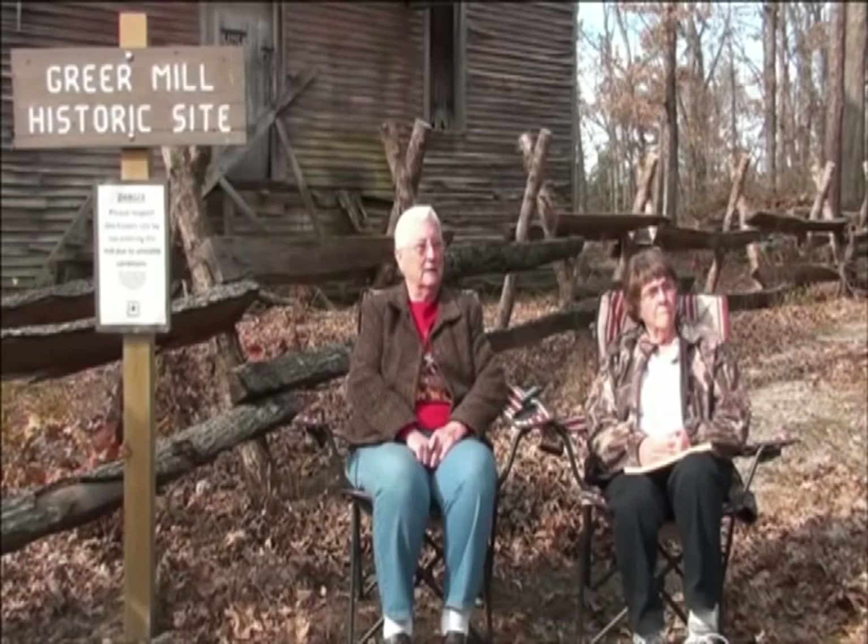What's your first memory of the mill? When I was a little girl — I was here then, it was way before me. Why do you think we should preserve this building? I think it should be preserved for our children and our children's children, so that they can see our history.